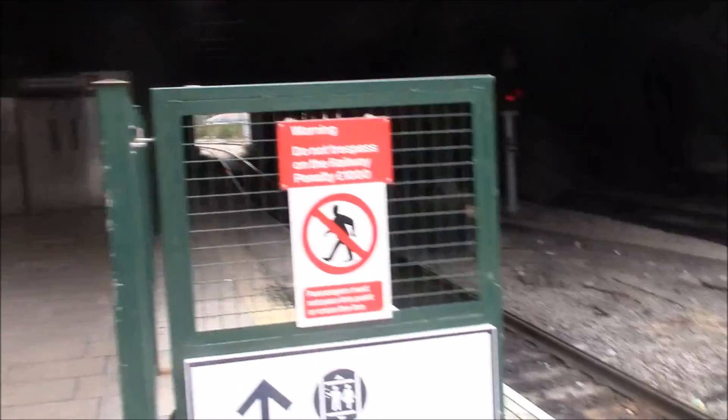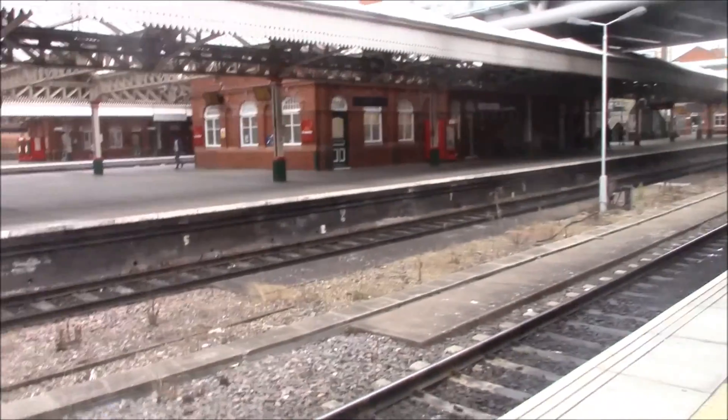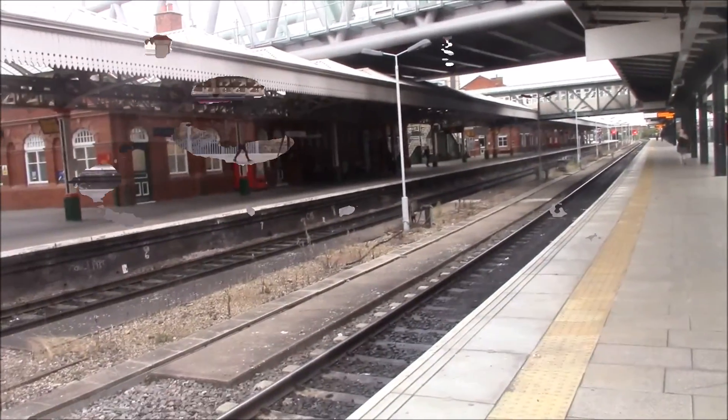Can you believe the penalty for trespassing on the railway is a grand? That's a lot, but anyone who's stupid enough to do it will have to pay — well, that's not me.